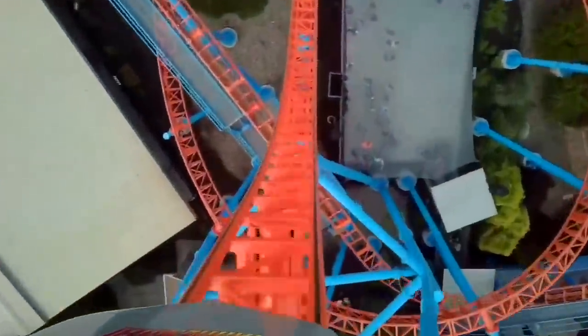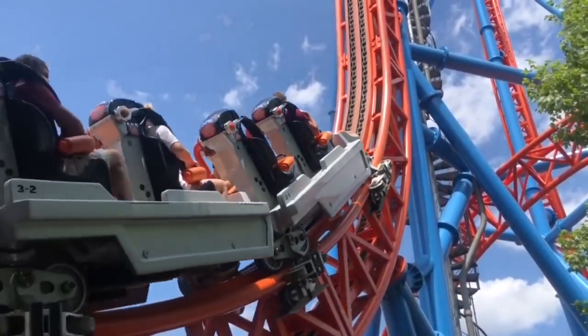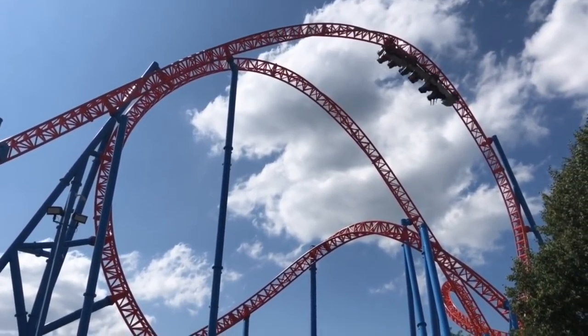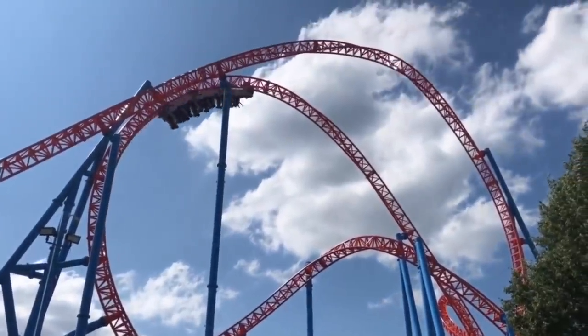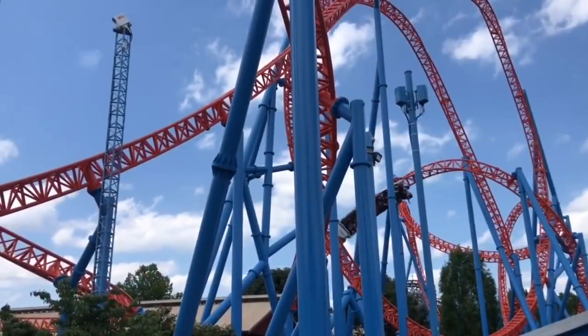Number 14: Fahrenheit at Hersheypark. I often hear that Fahrenheit has a rattle, so you could imagine my thoughts when I came off and thought it tracked like Maverick at Cedar Point — this thing is glossy smooth from the second you disengage with that lift hill all the way until you hit the final brake run. This was one of the things that really made Fahrenheit memorable for me. This can and will vary depending on the day, but from my experience it was everything I was hoping for and more.